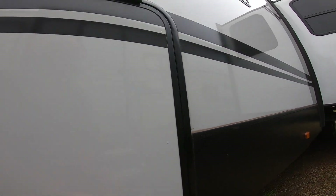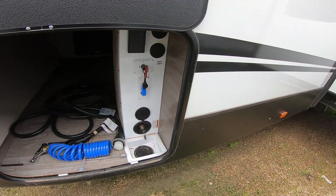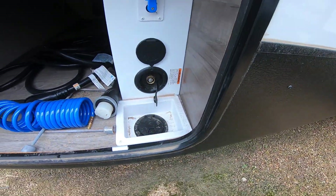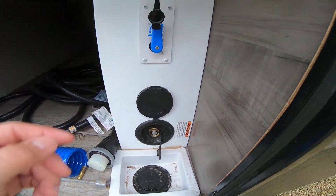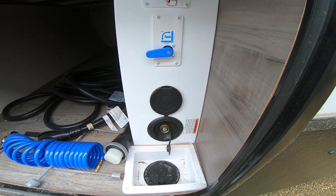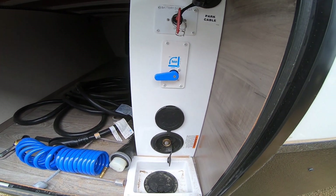Here we have the other storage. Just like on some fifth wheels we have, all your connections come up from underneath here — you only have one water connection, and that's your city water. Right now it's on city. So all you have to do if you want to fill your fresh tank and go off the grid is flip that switch and it fills your tank — you don't have to unscrew it and put it in another place. That's really smart.